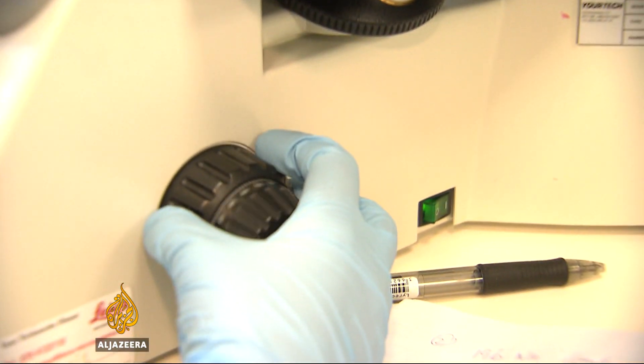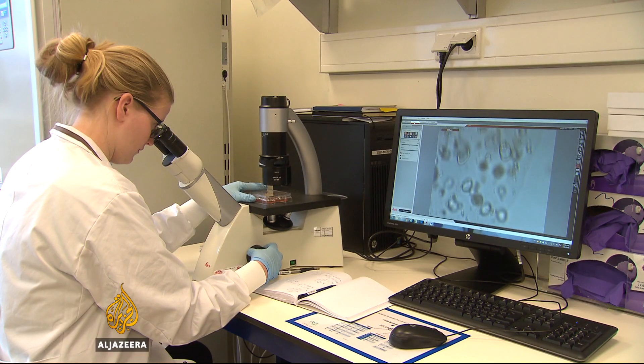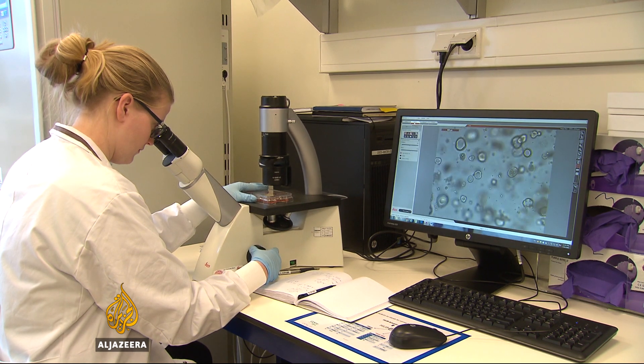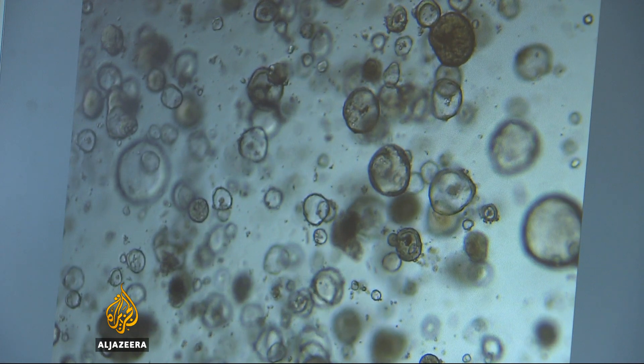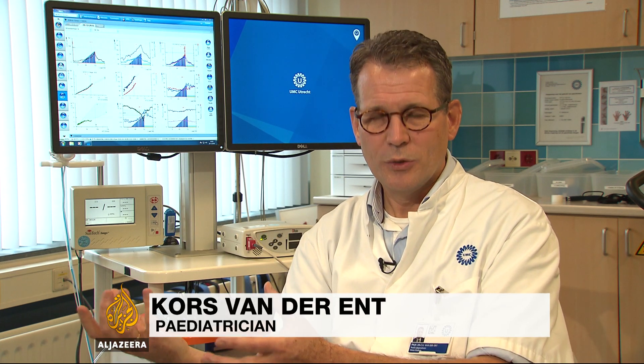Each of these were then tested with different drugs. If we have a drug or a combination of drugs that shows responsiveness in the organoid model, we are going to treat the patient with that drug or that combination of drugs. So we use the organoid responses as a sort of predictor for drug therapy in the patient.